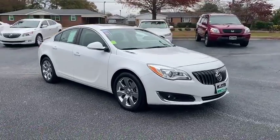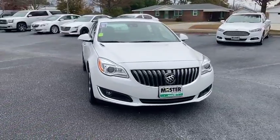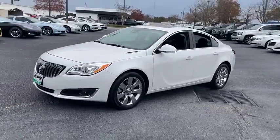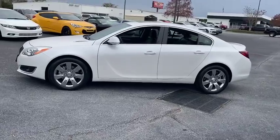Make a great choice today with the 2016 Buick Regal. The Buick Regal is based on the European Opel Insignia. The Regal is as much a sports sedan as it is a family sedan.